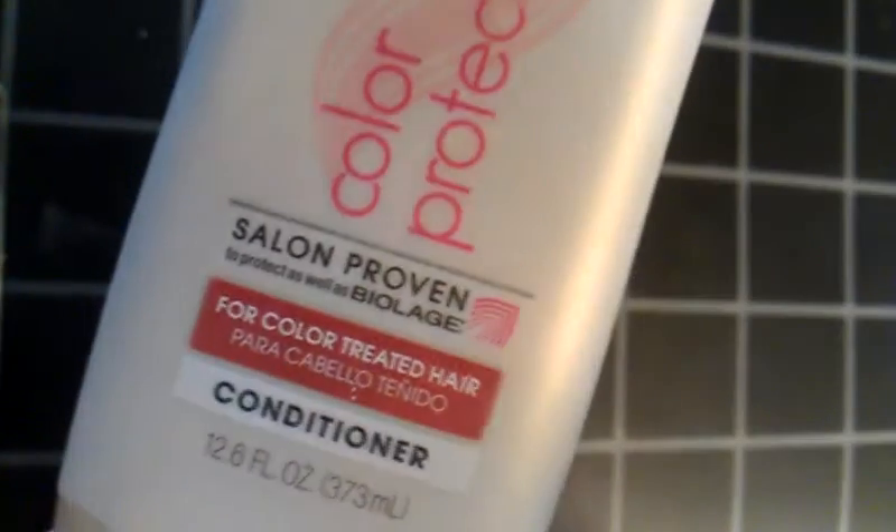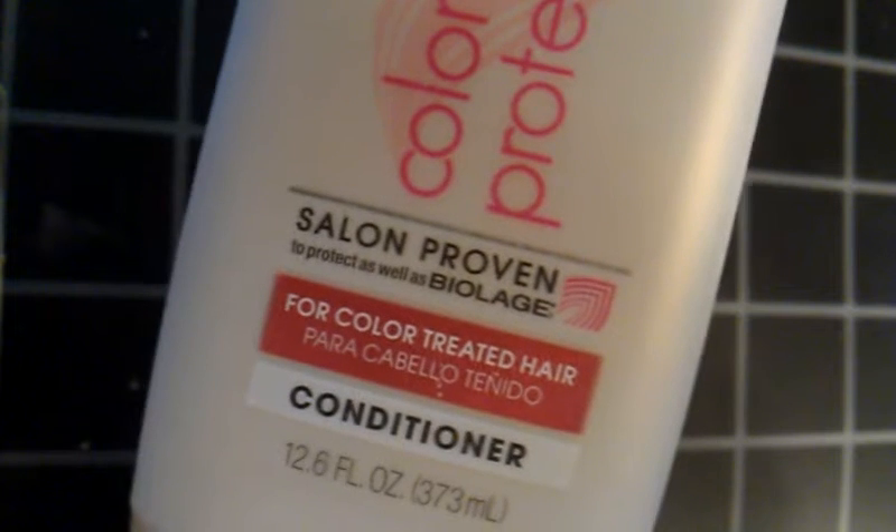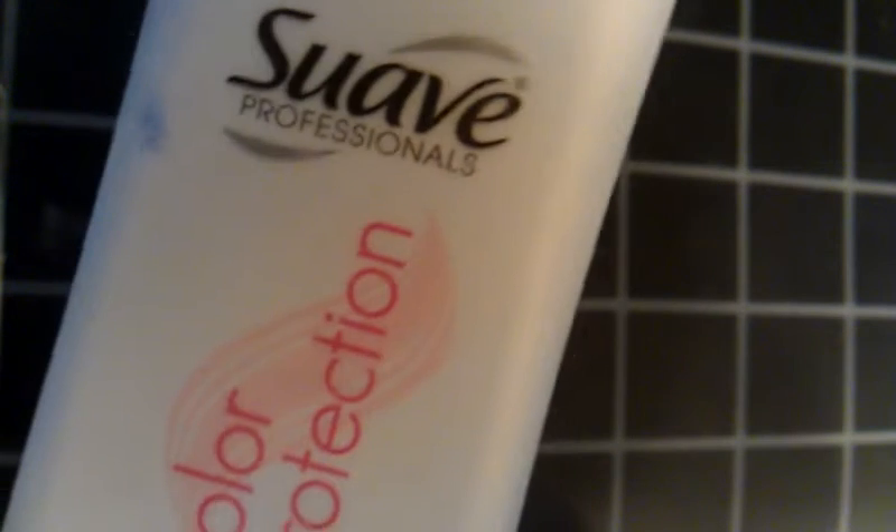This is my least favorite product that I finished up using, and this would be the Suave Color Protection Conditioner. In February I finished up the shampoo. This just, like the shampoo, didn't impress me. I didn't notice a difference — it's just conditioner. There's actually a little bit left, but I'm tossing it because I didn't care for it. So to the trash that one goes.